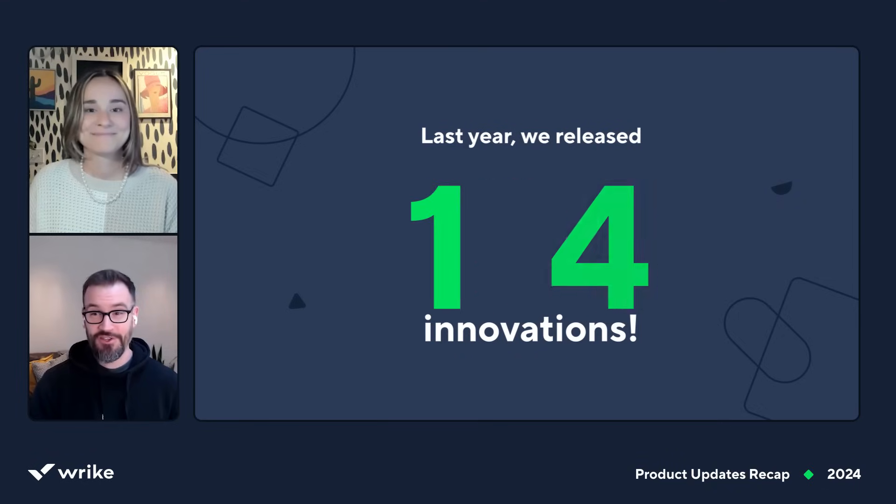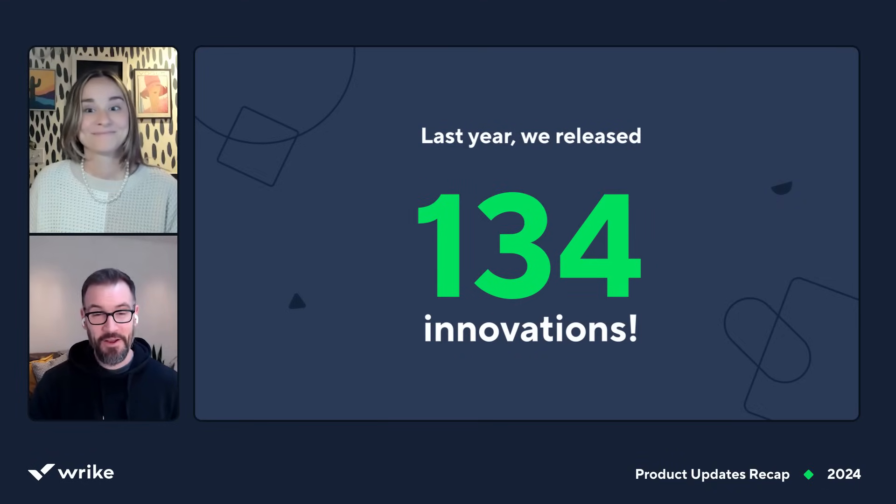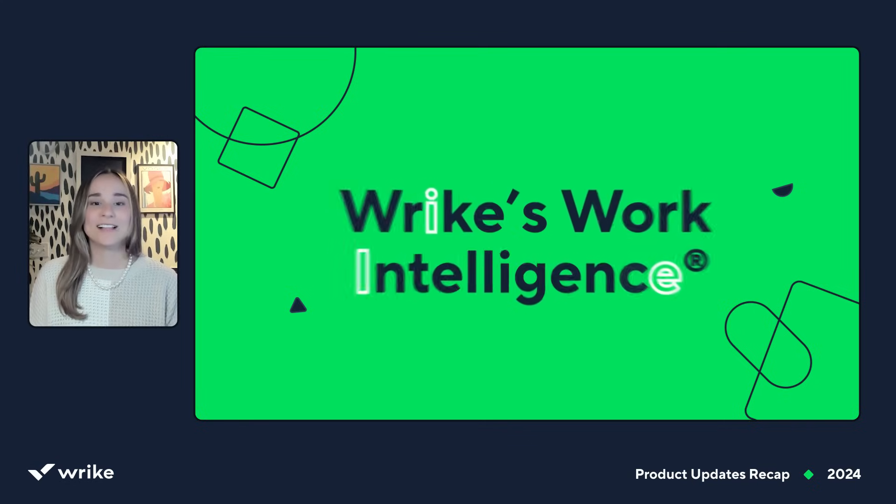Last year we released 134 updates, and 35% of them were in direct response to customer feedback. Considering there were fewer than 250 working days, our teams were really pumping out some value this year. Let's break down the biggest launches, starting with Wrike Work Intelligence.